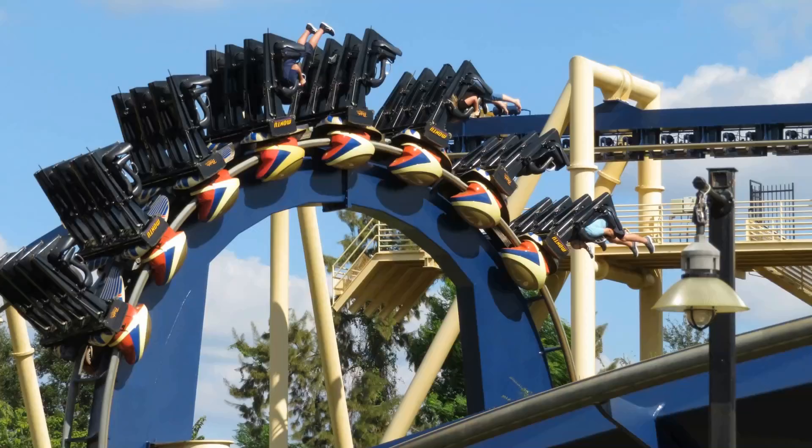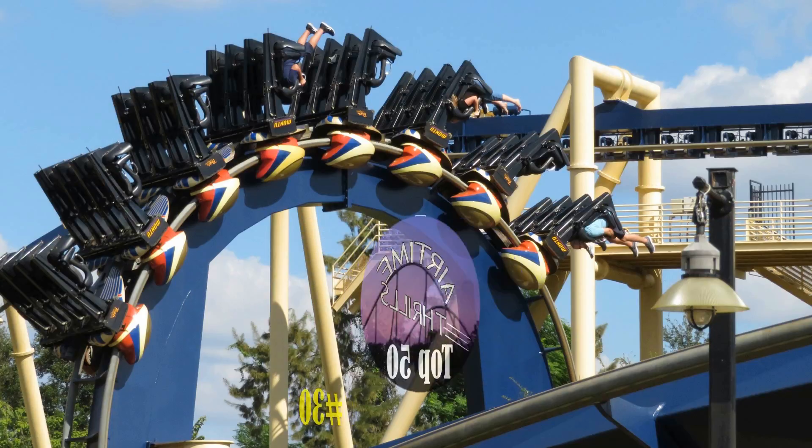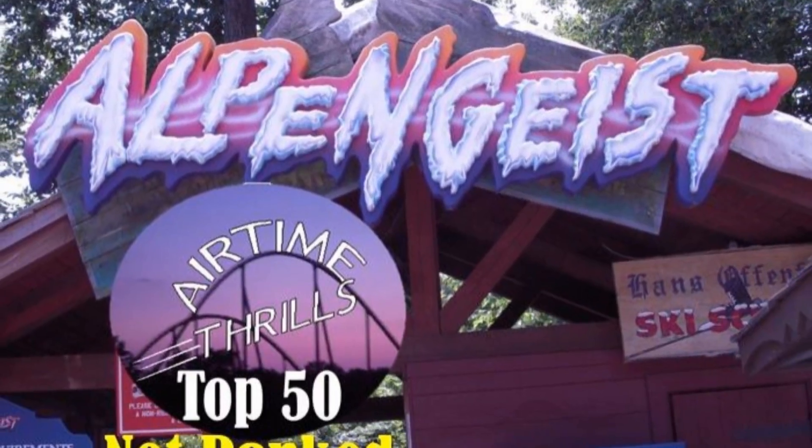This is still a remarkably smooth, intense coaster with an absolutely brilliant layout. It's the best inverted coaster I've ever ridden, and it comes in at number 30 on my top 50. And once again, Tampa got the best of Williamsburg.